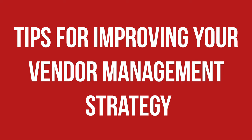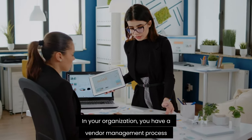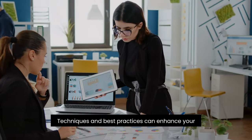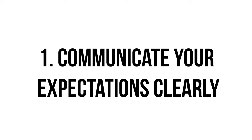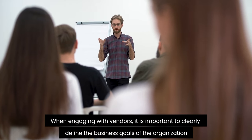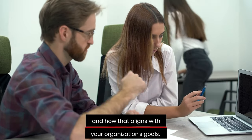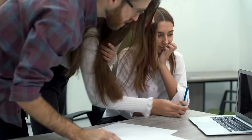Here are some tips for improving your vendor management strategy. Managing vendors does not end the moment vendors are chosen — techniques and best practices can enhance your organization's vendor management process and make it even more effective. First, communicate your expectations clearly: when engaging with vendors, it is important to clearly define the business goals of the organization and the expectations of the vendors. Let the vendors know what you need now and in the future and how that aligns with your organization's goals. This will allow you and the vendors to be on the same page and ultimately collaborate better in the long run.